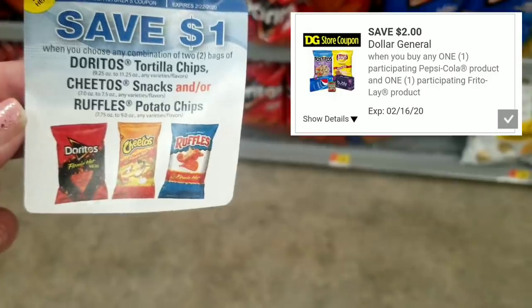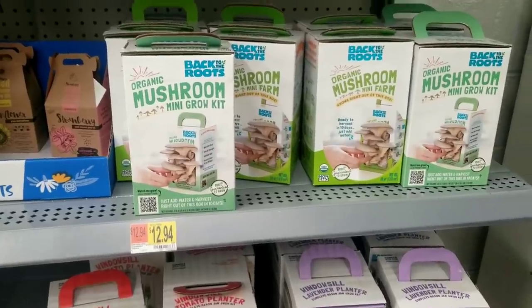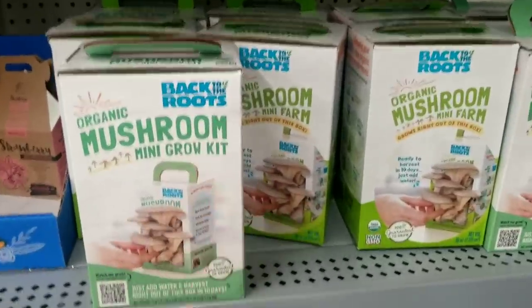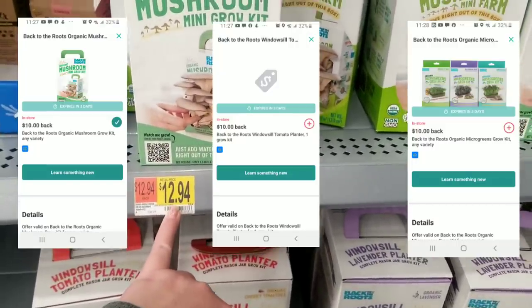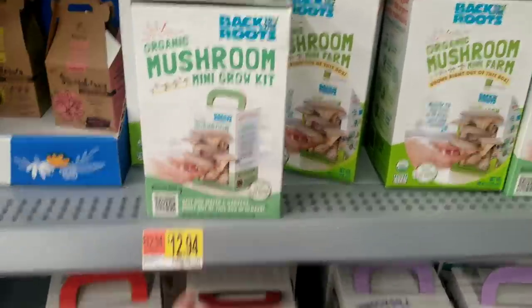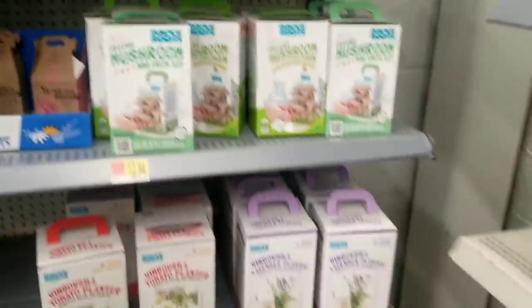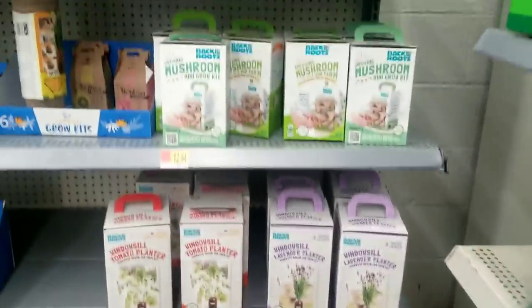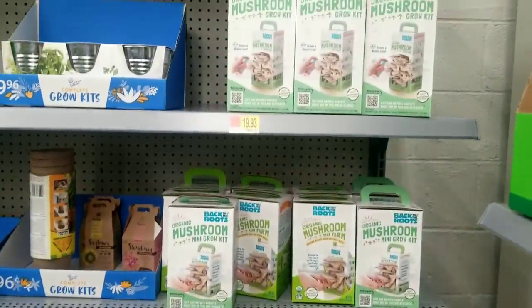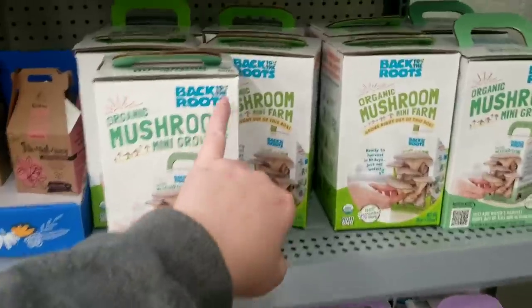You can use that with the Dollar General store coupon for Pepsi and chips. On Ibotta, a lot of these Back to the Roots Grow Kits have a $10 Ibotta rebate — it does expire in three days. There's one for mushroom and one for tomatoes; I scanned these and there's also a $10 rebate on those. If you want to try these, you might want to do this rebate before it expires. My Ibotta referral code and link will be in the description box.